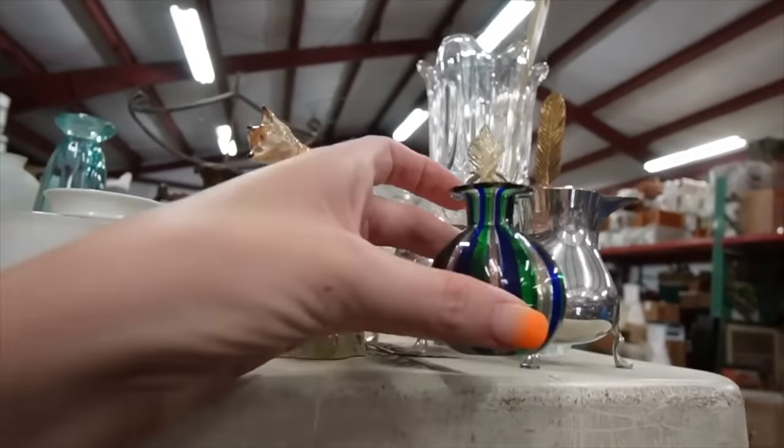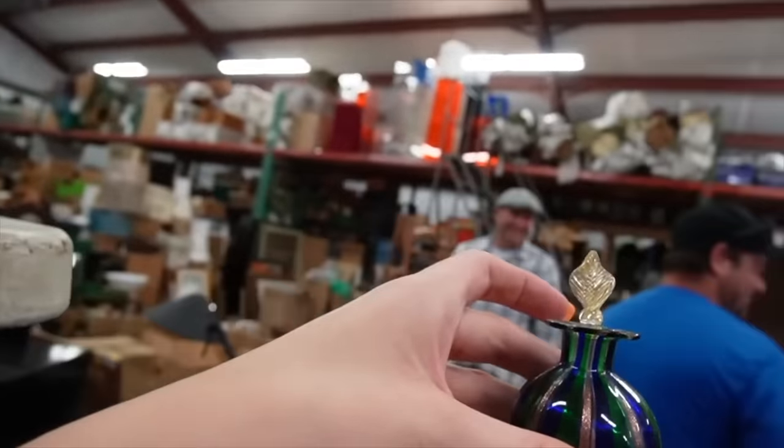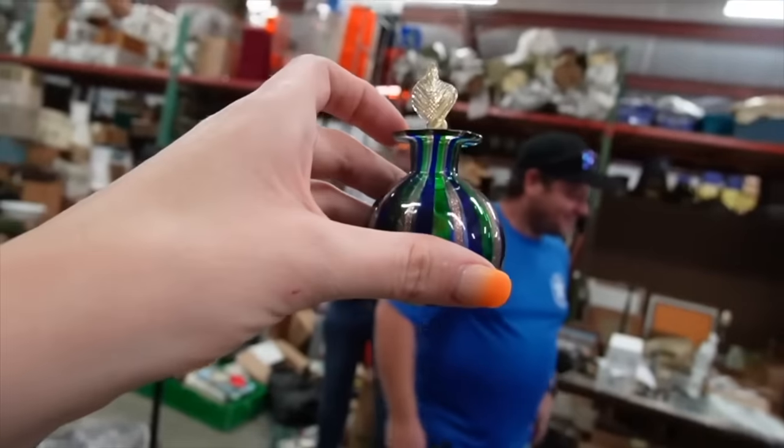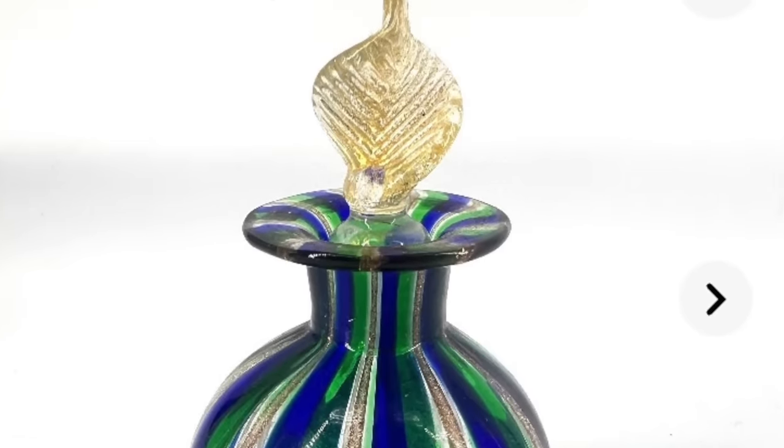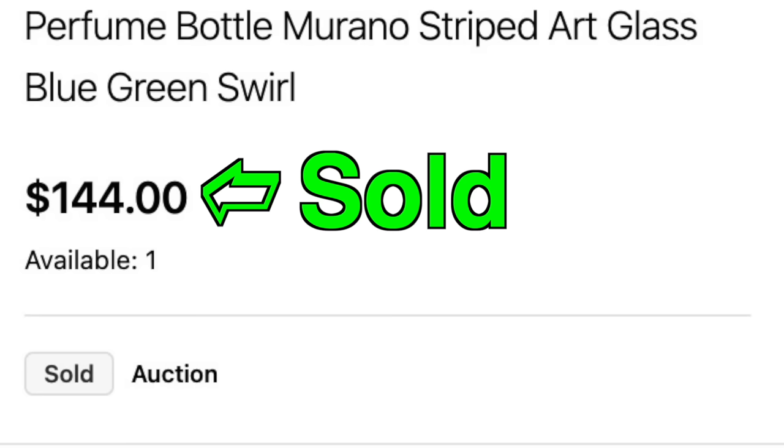The first thing I pick up — look, Laurel! He came in and he's like, look at this Murano stopper, and I'm like, I know where the bottle is. That's so cool, it was laying right here. Oh my gosh.